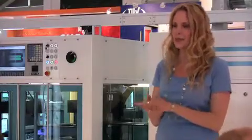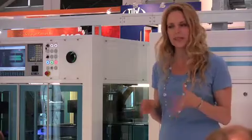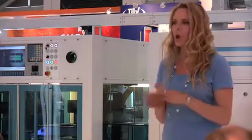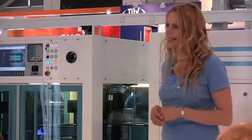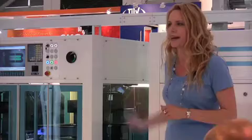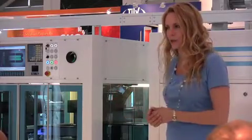Hello everyone, welcome to Applied Materials. My name is Linda Cruz. In the next few minutes I'm going to be talking to you about our company's solar product offerings, with an emphasis on our special selective emitter formation platform that you actually see here on display behind me. When we're done, please feel free to ask questions and take a closer look.